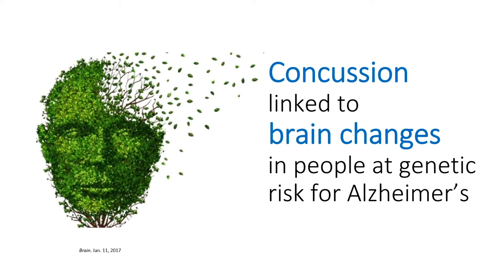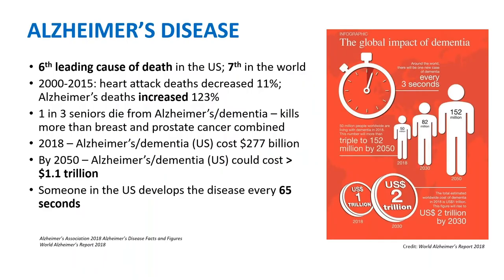Concussion is linked to brain changes in people at genetic risk for Alzheimer's. Before COVID, if you talked about Alzheimer's, you captivated everybody's attention. Alzheimer's is the sixth leading cause of death in the US and seventh in the world. In a 15-year period, heart disease deaths decreased 11% while Alzheimer's deaths increased 123%. One in three seniors died from Alzheimer's and dementia. It kills more than breast and prostate cancer combined. In 2018, Alzheimer's and dementia cost $277 billion; by 2050, that cost is projected at $1.1 trillion. Someone in the US develops the disease every 65 seconds. We don't yet know many people who've lived through Alzheimer's.